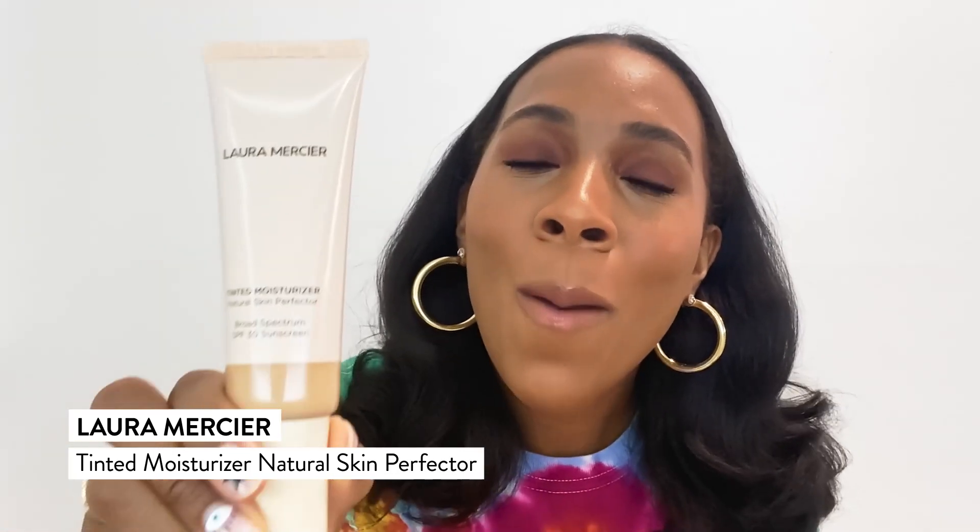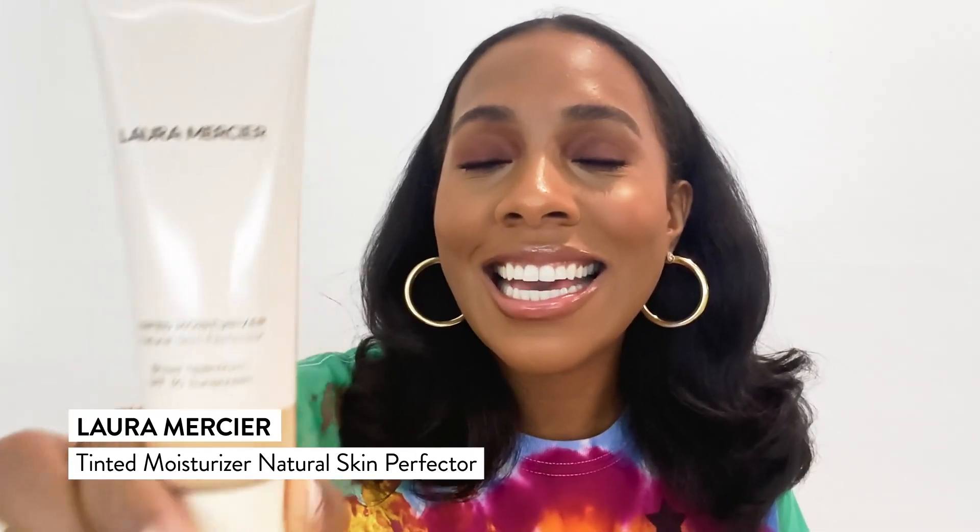Introducing Laura Mercier's Tinted Moisturizer. Everybody needs one of these — it is amazing. I am wearing the color 491 in tawny, and at times I also wear walnut. It retains moisture. How do you have a foundation that retains moisture? It has SPF 30, vitamin C, and vitamin E. It delivers hydration to the skin.